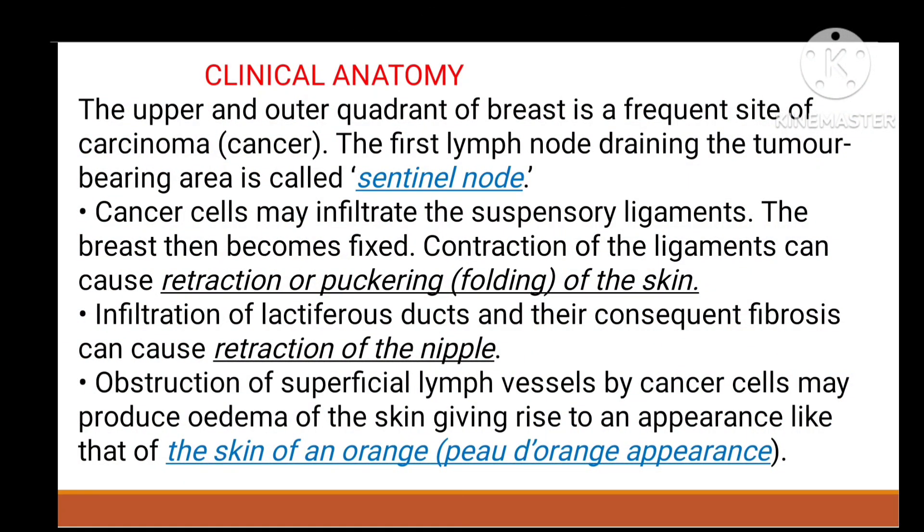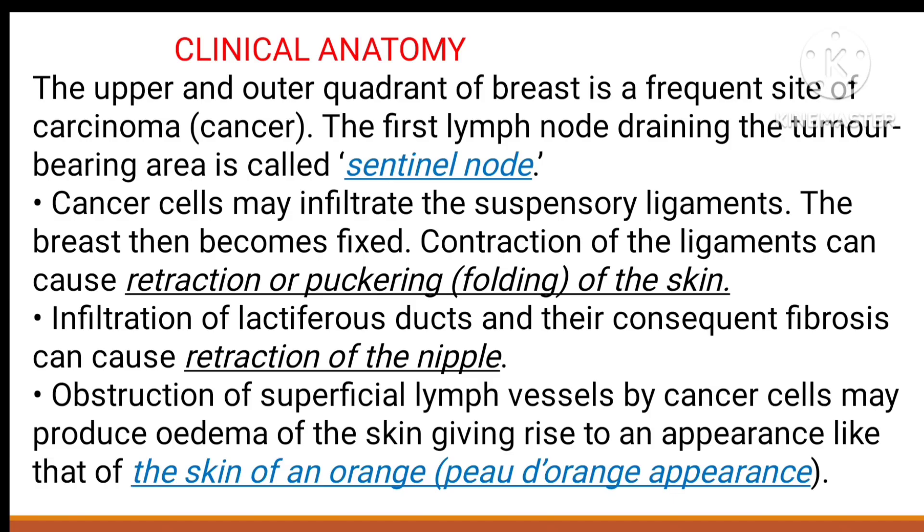If cancer infiltrates the lactiferous ducts, fibrosis causes retraction of the nipple. Obstruction of the superficial lymph vessels by cancer blocks lymphatic drainage, and the skin takes on an orange peel appearance, known as peau d'orange appearance.